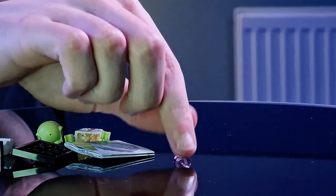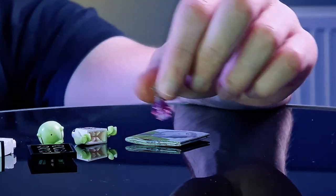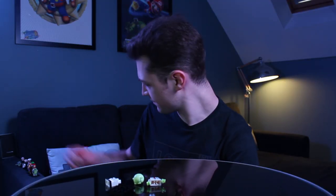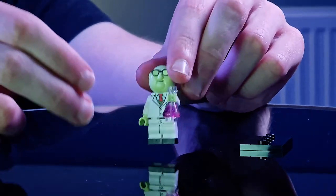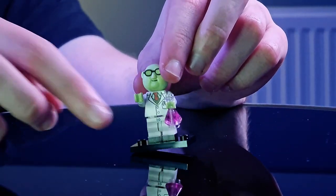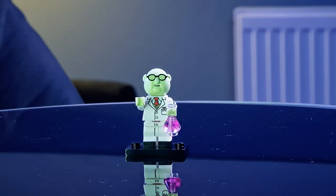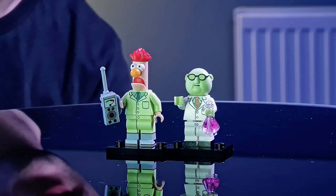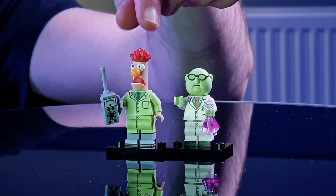And fittingly, next up is Bunsen. This looks really nice — there's this great chemistry vibe going on. I'll put this chemistry glass in his left hand. That looks really nice there. It looks as if he's explaining what he's going to do to Beaker — wonderful. Like Statler and Waldorf, I'll quickly put them together because they are always seen as a duo, and they look really nice alongside one another.